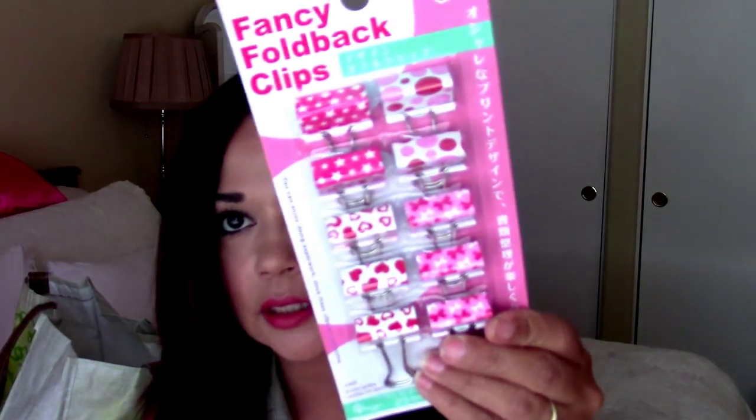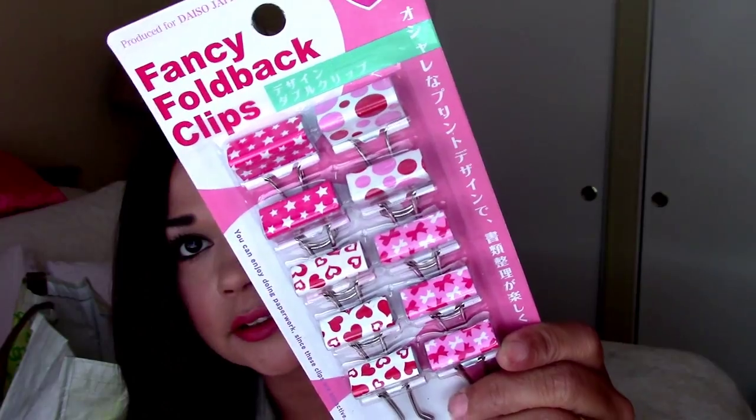Here's another paint marker in yellow. I picked up these fancy foldback clips — look at how cute those are. They've got hearts on it, bows, stars, polka dots. Really, really cute. I love those.